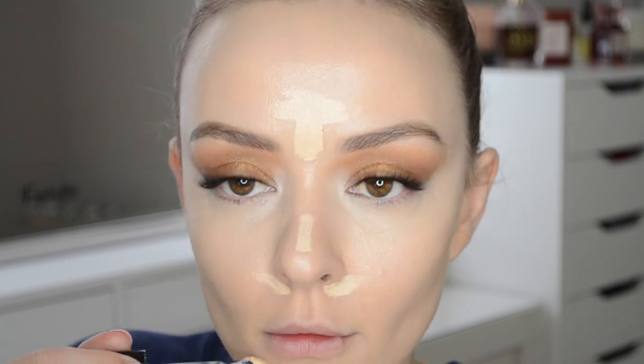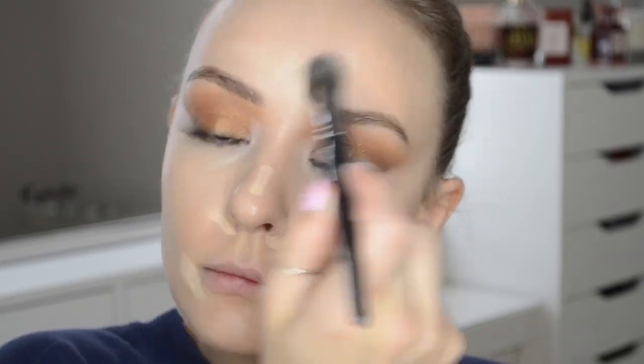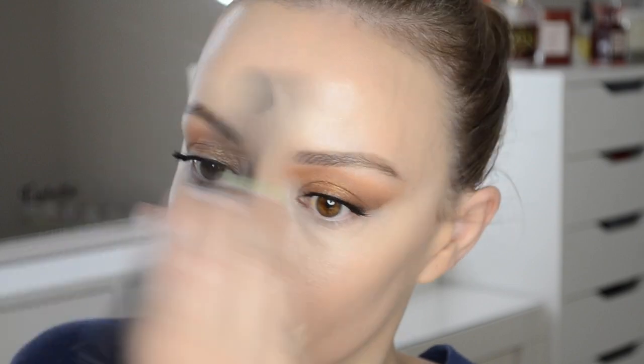I have seen some people say it clings to dry patches. I can't always comment on that because I do not have dry skin or dry under eyes. I have very difficult under eyes — crepey, prematurely aging skin — but I wouldn't call it dry. I must say I had a little dry patch one day because I had overdone it with some skincare, and it did cling to that. So if you have dry skin, I don't think this would be for you.